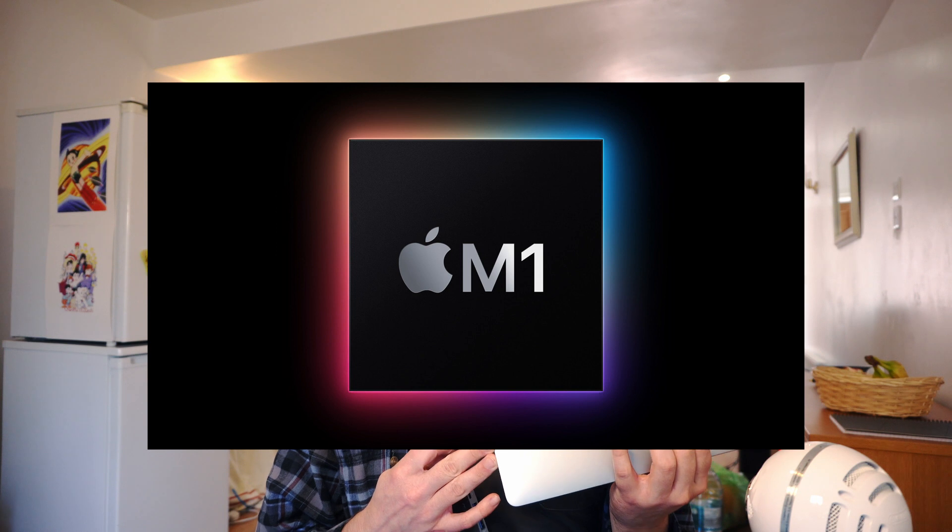A lot of the problems I'm going to go through in this video are related to the M1 processor, which was introduced fairly recently, and I think a lot of software still isn't written for the M1 as default, and that has caused a lot of the problems I'm going to talk about. A lot of these points are also related to the fact that I made a career change earlier this year — I got employed as a web developer.